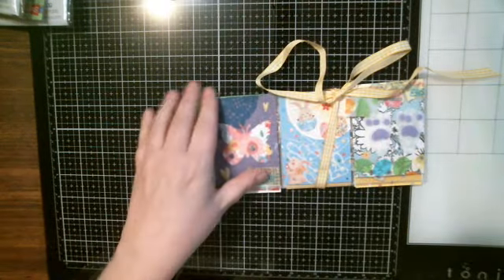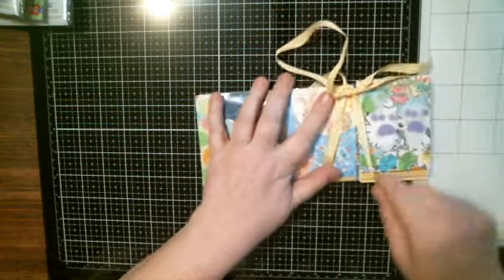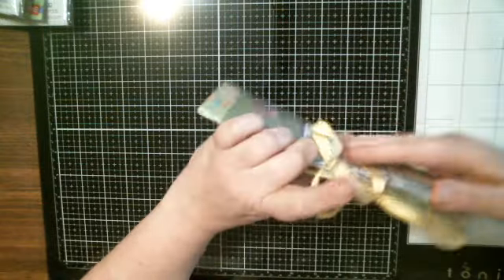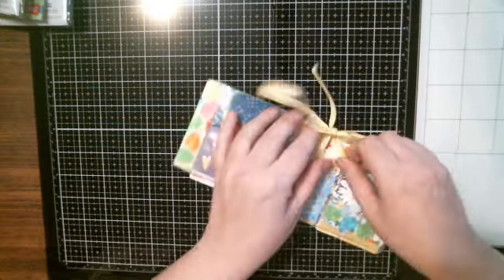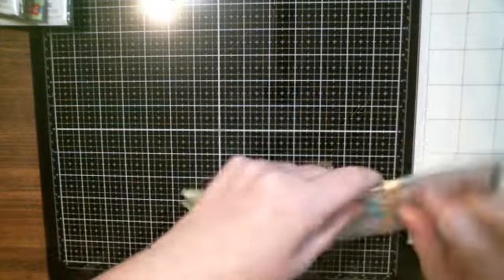Check out her pocket letter. It shows this pretty ribbon — yellow ribbon on it. Okay, I'm just going to slide it off because we really got that tied good.